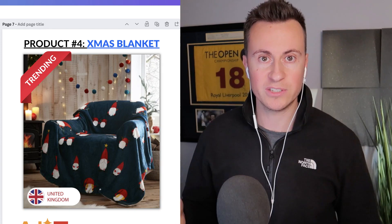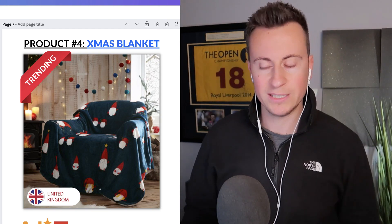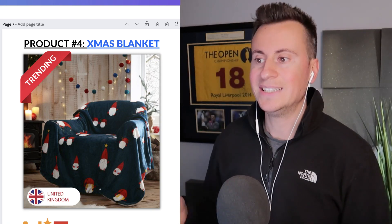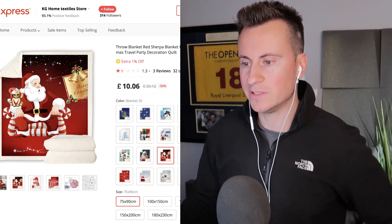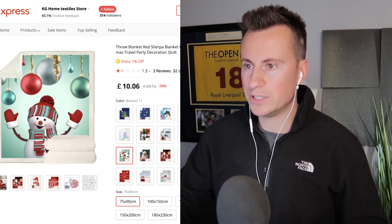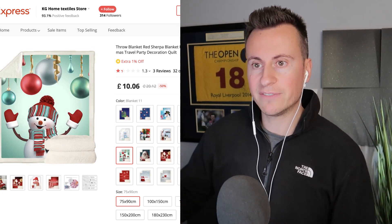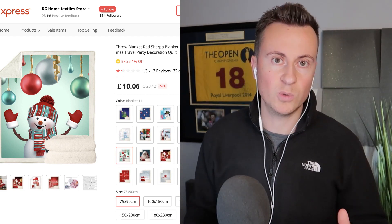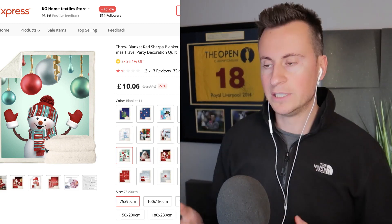Product number four is this Christmas blanket. People always go crazy for blankets, especially on platforms like Facebook. I featured a dog blanket in my previous video that was super trending and selling like crazy, which is why it makes this list. It's available from the same supplier so you can offer next day delivery. On AliExpress the closest I found wasn't the exact same design or quality, so for international selling I'd contact agents like CJ Dropshipping to source something similar.